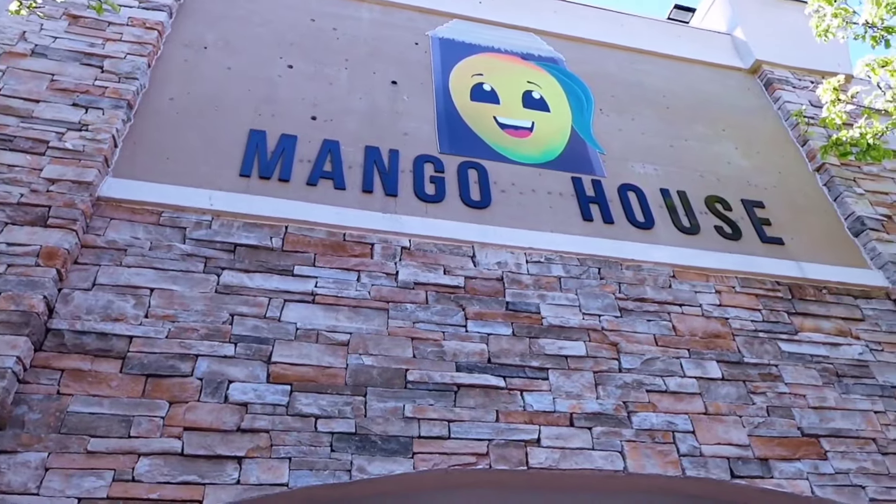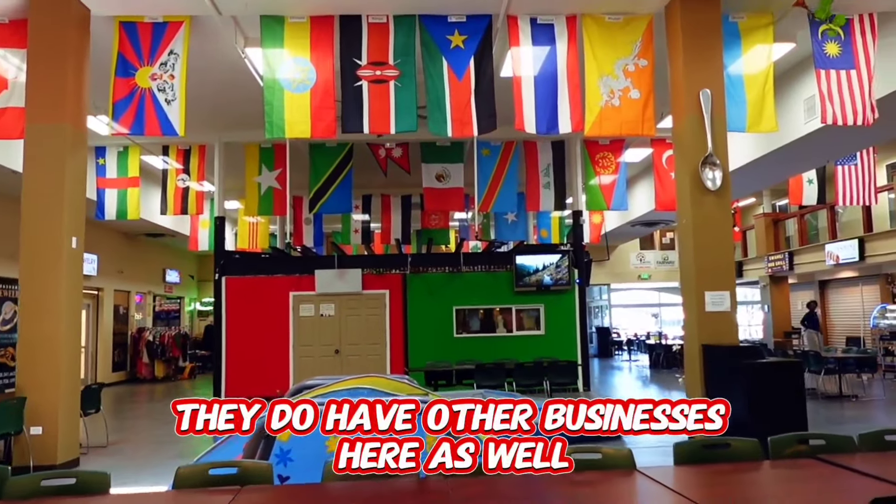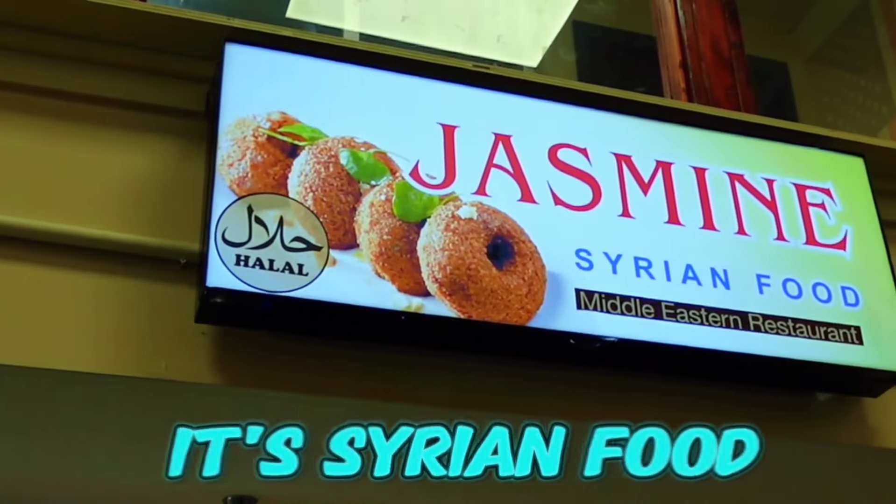So my next spot took me over here to Aurora. I'm inside of Mango House, which is kind of like an international food hall. They do have other businesses here as well, but I'm actually stopping at one of the stalls. It's called Jasmine and it's Syrian food. So we're going to check it out and see if they have some solid food.